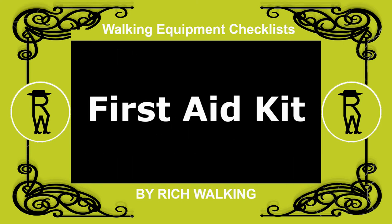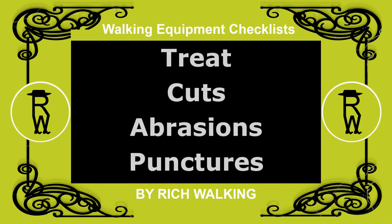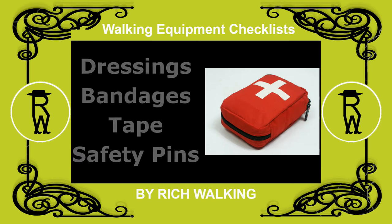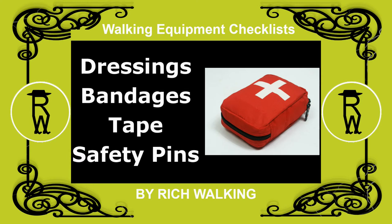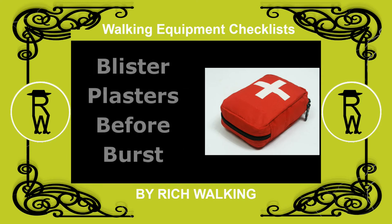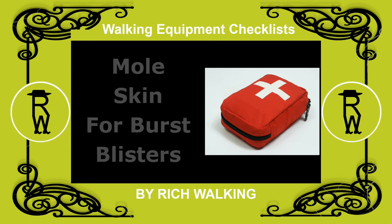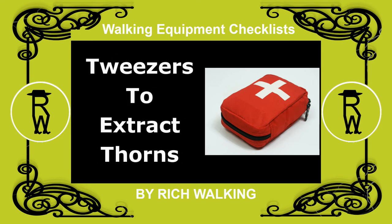First aid kit. Obvious items for a first aid kit to treat cuts, abrasions and punctures are: antiseptic wipes, plasters, dressings, bandages, tape and safety pins. In addition, there are special blister plasters to be used before a blister bursts, or moleskin after a blister has burst. Tweezers can be used to extract thorns, if not on your pocket knife.